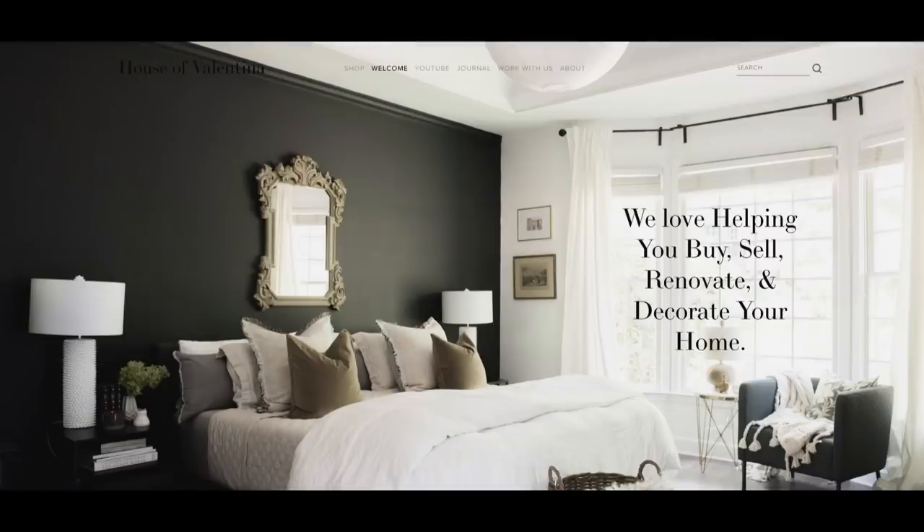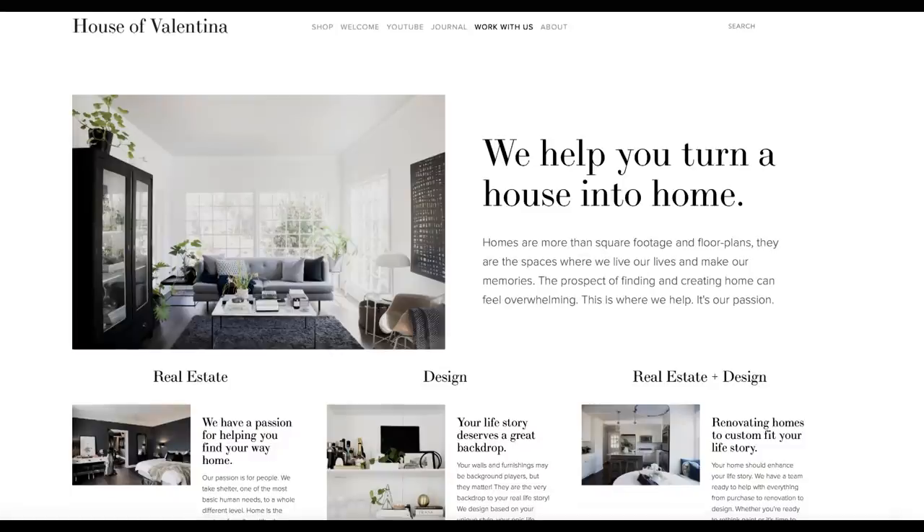Hi, welcome to the House of Valentina. I'm Valentina. Today we are talking about how to make your home look more expensive. I run a real estate and design business called House of Valentina. We have a team of realtors and a team of designers helping families buy, sell, renovate, and decorate — and we love helping clients who are working with a tight budget, as most of us are.